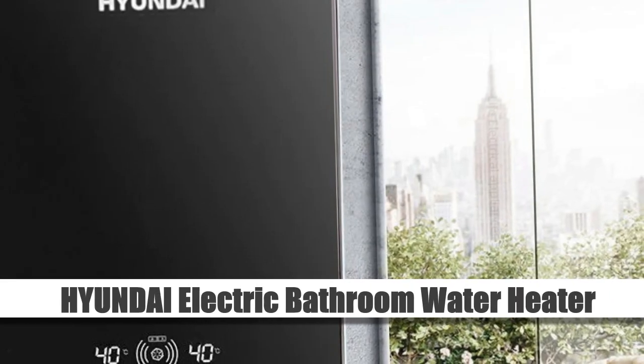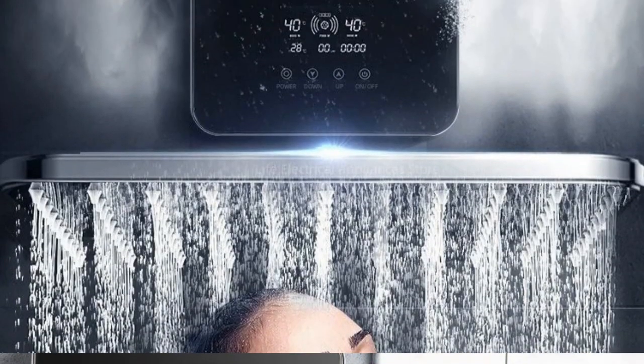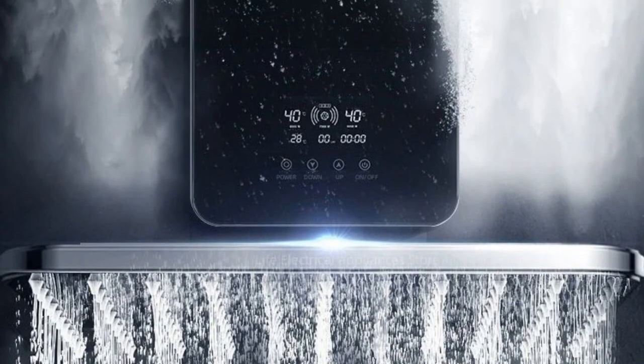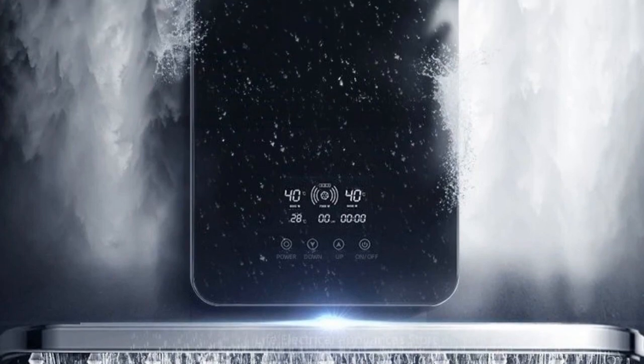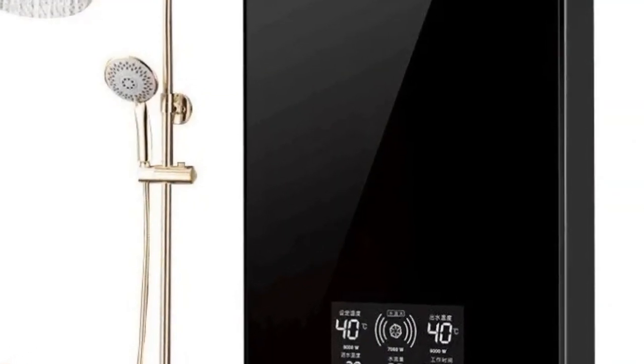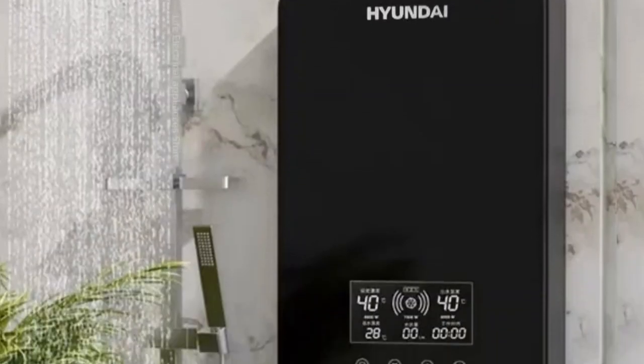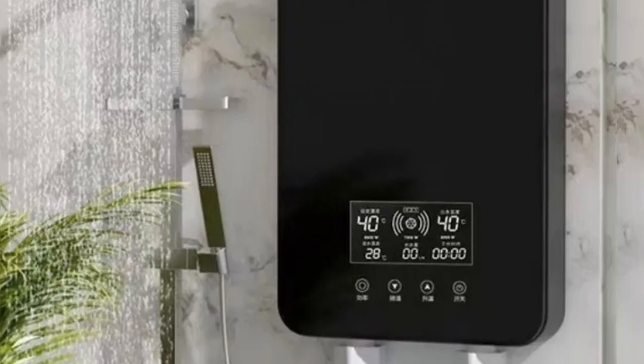Number 3: Hyundai Electric Bathroom Water Heater. Introducing the Hyundai Electric Water Heater, your solution for rapid and convenient hot water in the household. Designed for instantaneous heating, this compact unit is perfect for both bathroom showers and small baths. Whether for kitchen use or bathroom amenities, enjoy quick and efficient hot water delivery.